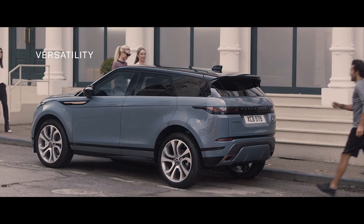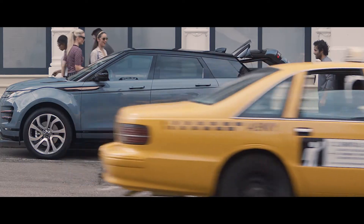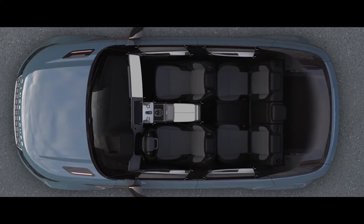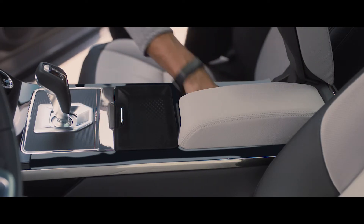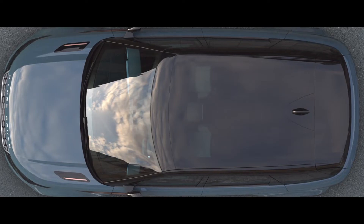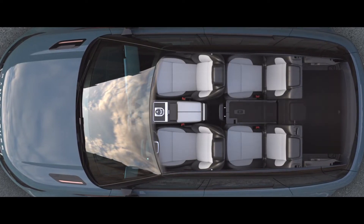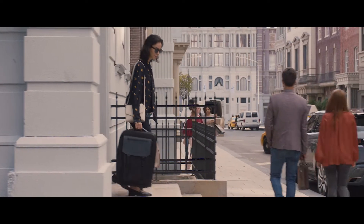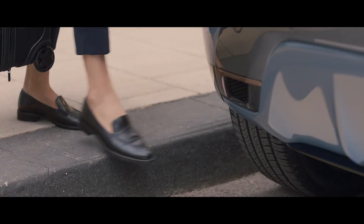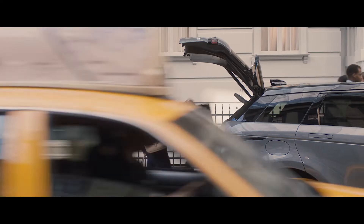Every detail of the new Range Rover Evoque has been ingeniously thought through — like the activity key, which allows you to unlock and lock the vehicle without the need of the key card. Stowage has been increased with a multitude of ingenious solutions cleverly placed throughout the vehicle. The rear interior space has been designed for maximum versatility with 40-20-40 folding seats. If your hands are full, the gesture tailgate allows you to access the rear load space by simply raising your foot to the sensors located either side of the rear bumper, with a generous load space for this compact SUV.